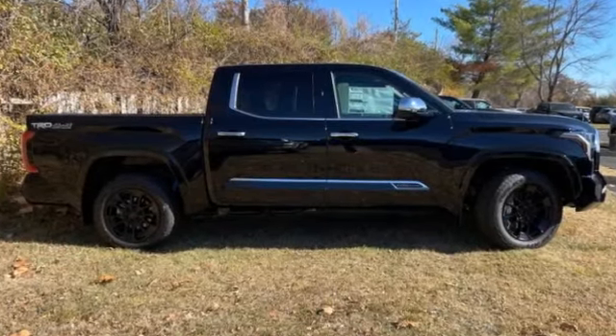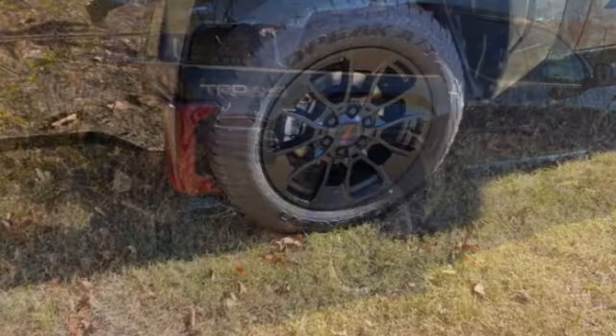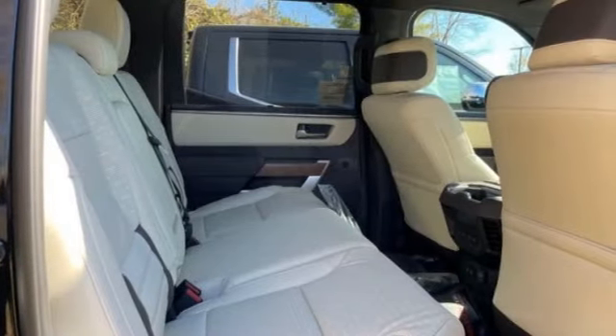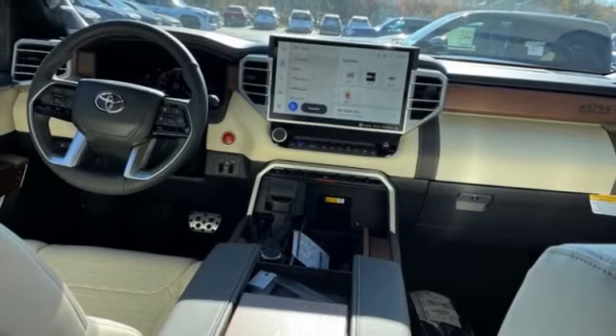Take a ride in the 2024 Tundra. The Tundra has a number of unique features useful for those using it as a work truck, including extra large door handles, a deck rail system, and an integrated tow hitch.